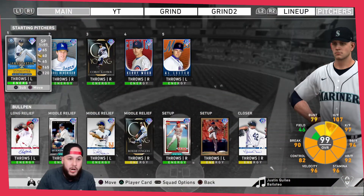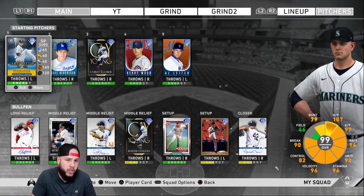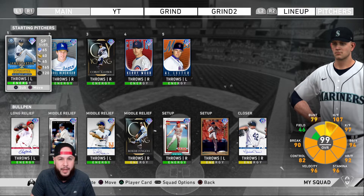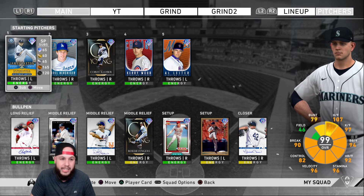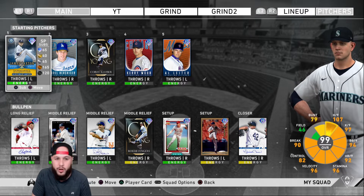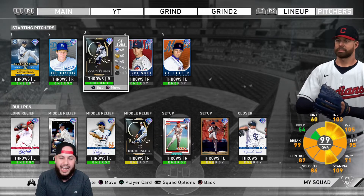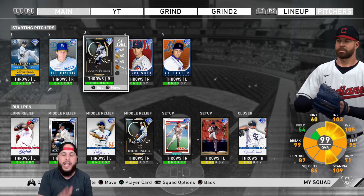Here's my current rotation: I'm going with Kluber, Hershiser, Kerry Wood, Outliner, and James Paxton. James Paxton came out last week as the Player of the Month — very solid card so far. He has all the pitches you need: fastball, sinker, cutter, knuckle curve, and changeup. Hershiser is still one of the best, Corey Kluber is Corey Kluber, and Kerry Wood — if you can control him — is going to be the best pitcher.